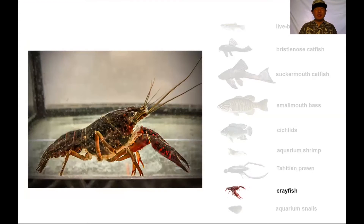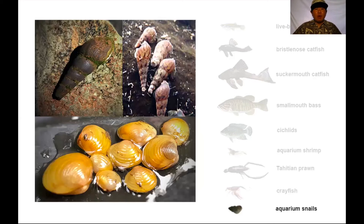We also have crayfish, which are different from prawns — they look more compact and husky with thick claws, like little lobsters. They can be red or red and brown. Additionally, there are aquarium snails in our study sites: Malaysian trumpet snails, which are smooth, and quilted melanoides snails, which have distinct markings and ridges on their shells. On the bottom we have Asiatic clams, usually golden yellow but sometimes brown. None of these snails are very large — about the size of your thumbnail or a little larger when adult.